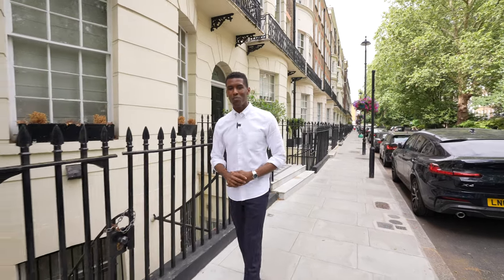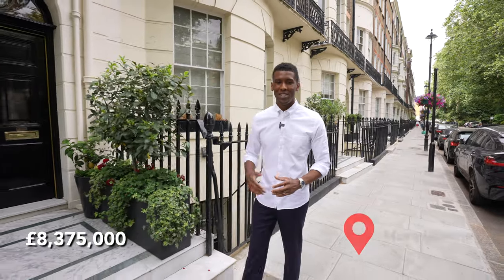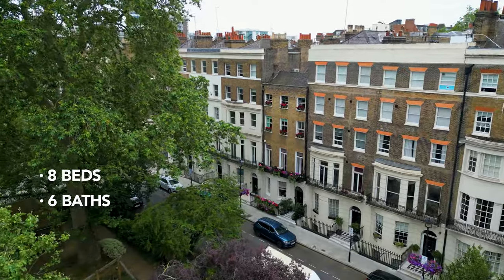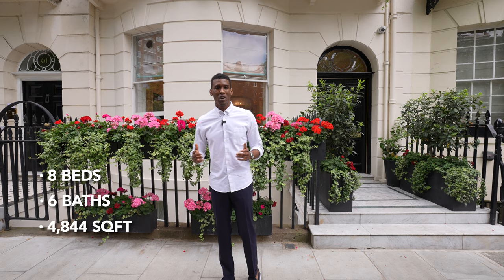In this video, I'm going to show you what £8,500,000 buys you in Marylebone, central London. This home features eight bedrooms, six bathrooms, and it's spread over 4,844 square feet on five floors.